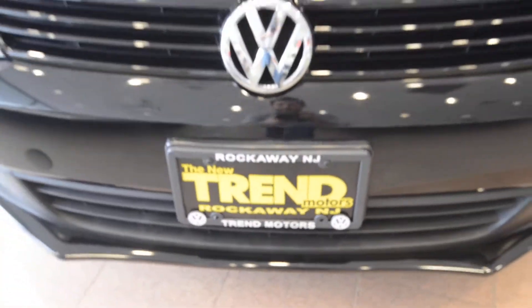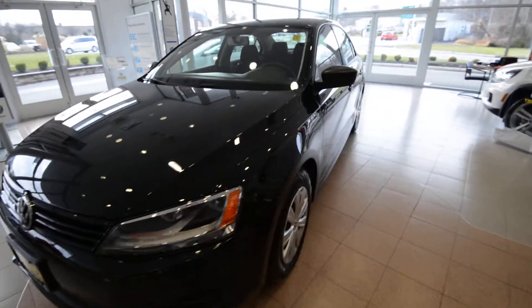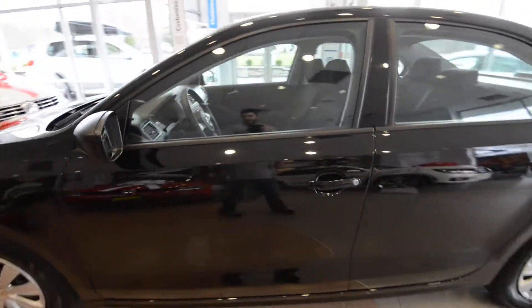Hey friends, Brian from Trend Motors Volkswagen here with a 2013 Jetta S finished off in black with the Titan Black Cloth interior.